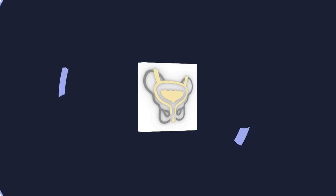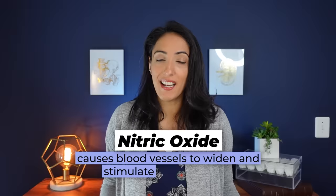Before we get into the actual treatment with these medications for erectile dysfunction, it's important to understand how an erection happens. The first component is arousal — you see, smell, hear, or feel something that gets you aroused. That causes your body to release nitric oxide, which is like the ignition for erections. To get an erection, you need arousal and nitric oxide.